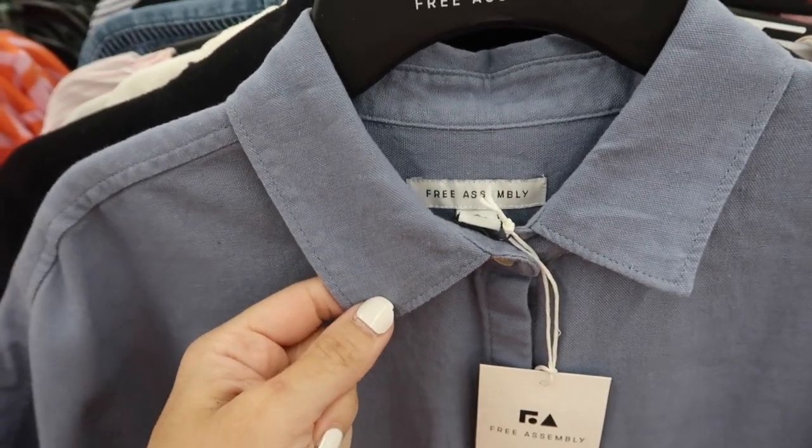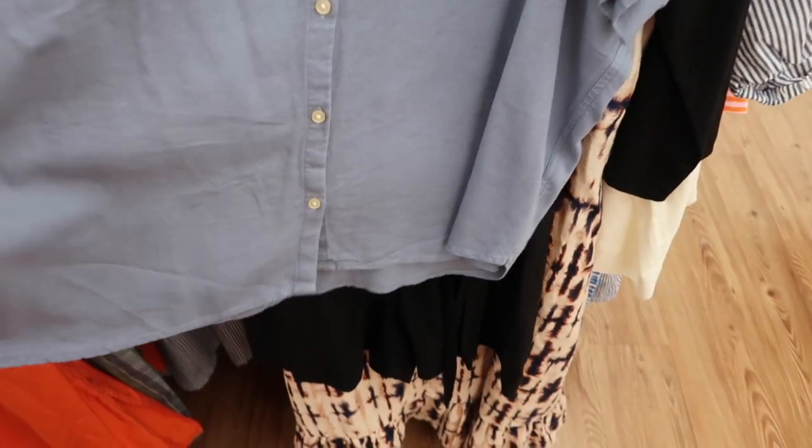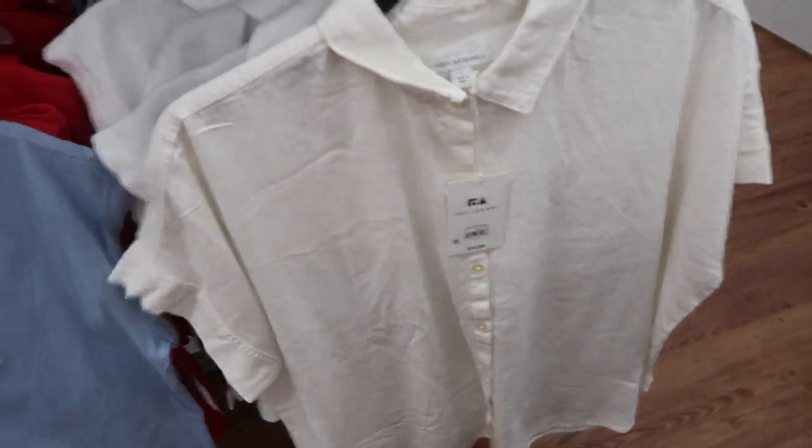Also new from Free Assembly is this little dolman style button-down. This is kind of a linen textured material, has the smaller collar, drop sleeve with that seam detailing, flowy fit through the body — it's more of a boxy fit through the front and the back with that seam detailing and that little bit of gathering. These are regularly $22. Also comes in the yellow and ivory.